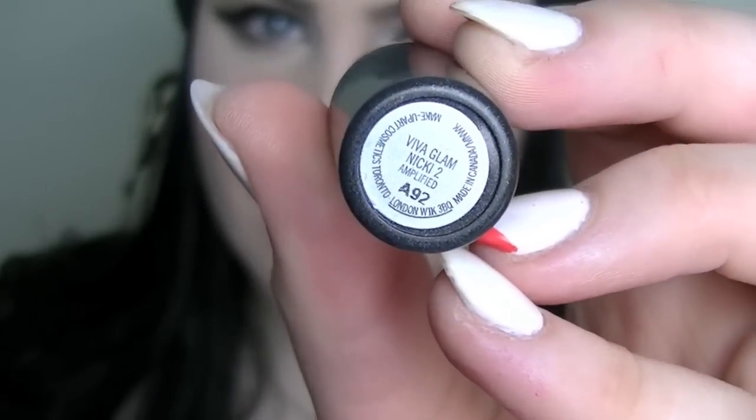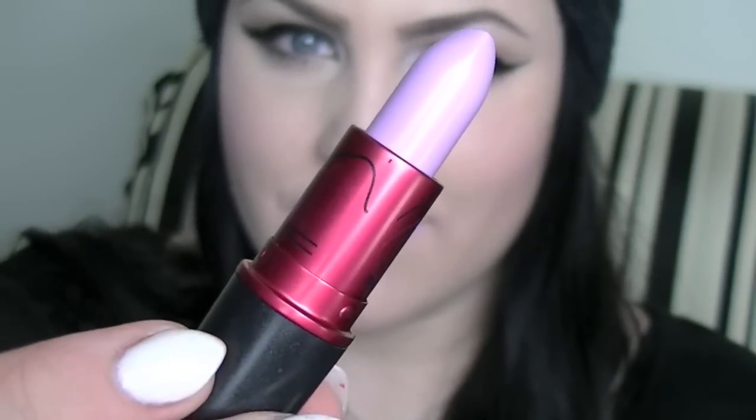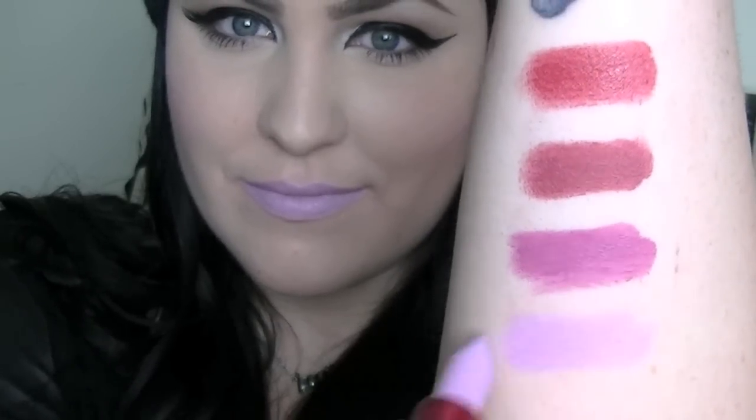Next up is my ultimate regret in lipstick purchases. This is Viva Glam Nikki and I do not like this color on me. It's a really nice lipstick — it's an amplified finish — but it's just not for me. The lavender just washes me out. Maybe it would look good on someone else but it mostly just sits in my bedroom. I don't really wear it out — I think I could find a better lipstick color.